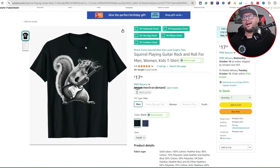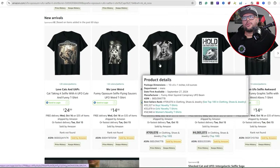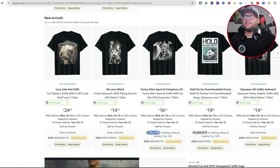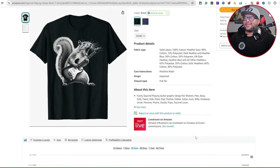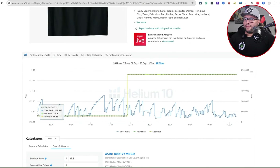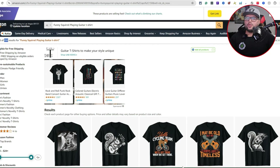Next niche: squirrel playing guitar, rock and roll. When you see a squirrel design selling in one niche, you can think — what else can I do with a squirrel? A rock and roll squirrel playing guitar, or playing drums — there's so much you can do. This shirt is $17.90, 5.0 out of 5 with 5 ratings. All-time BSR shows it made its first sale in 2024, and it's been cranking — consistently selling. They started at $16.90, then raised it a dollar as sales grew. Funny squirrel playing guitar t-shirt shows 292 results.